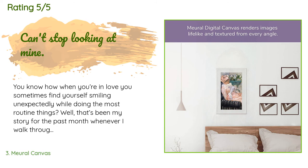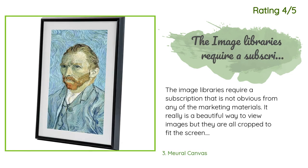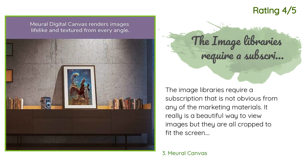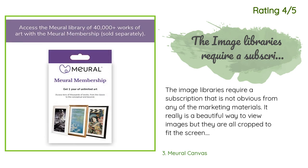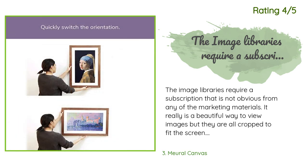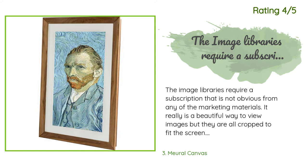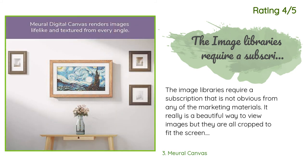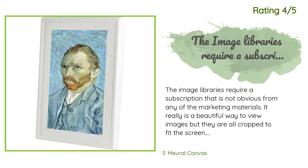Another customer said: the image libraries require a subscription that is not obvious from any of the marketing materials. It really is a beautiful way to view images, but they are all cropped to fit the screen — the original image proportion is not available, and Klimt's painting and others are poorly cropped. The app and web interface feel clunky and could use refinement. It is a little challenging to get your own images into the Meural. Four stars because it is beautiful but not perfect — the user interface needs a usability upgrade.